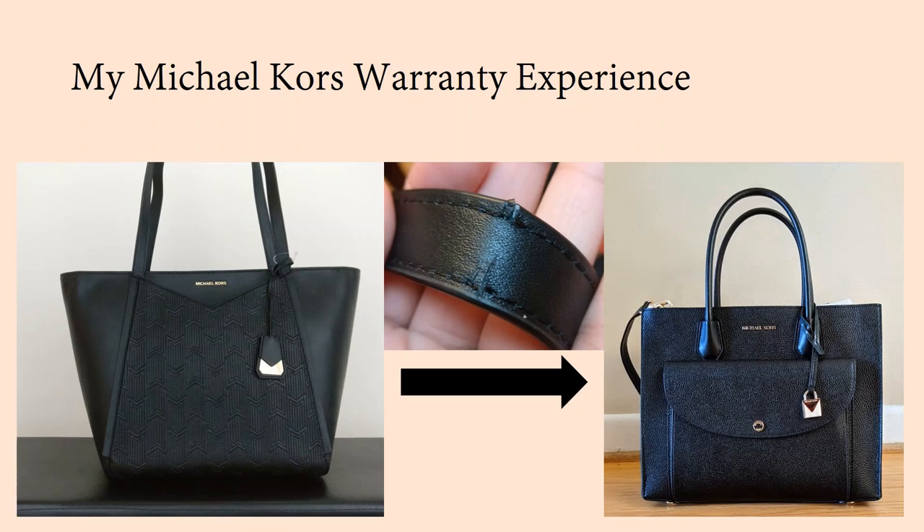Hey guys, welcome back to my channel. I put out a lot of videos about contemporary designer handbags like Coach, Michael Kors, Fossil, Frela, as well as some luxury items like Gucci, Burberry, and Goyard. If you haven't subscribed already, please consider doing so.